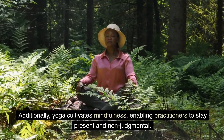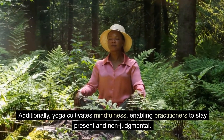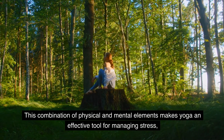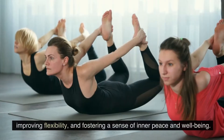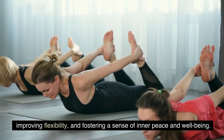Additionally, yoga cultivates mindfulness, enabling practitioners to stay present and non-judgmental. This combination of physical and mental elements makes yoga an effective tool for managing stress, improving flexibility, and fostering a sense of inner peace and well-being.